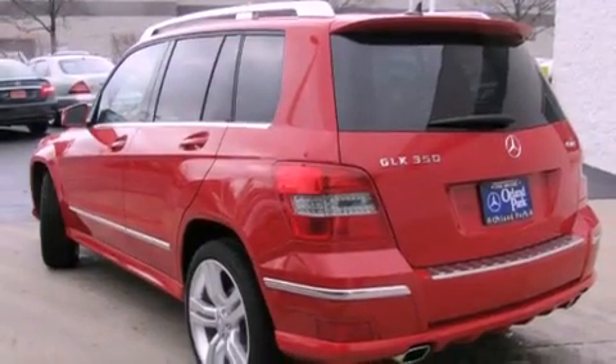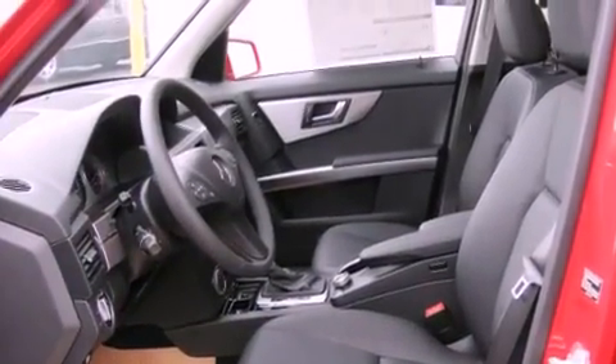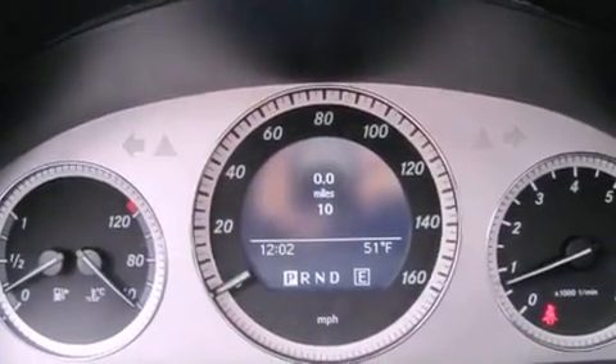A low tire pressure indicator, traction control and stability control systems, xenon headlights, fog lamps, the tele-aid system, an anti-lock braking system, dual airbags, rear seat child-proof door locks, a heated passenger seat and roof rails.